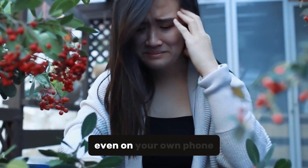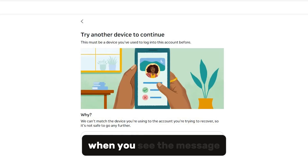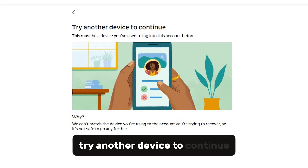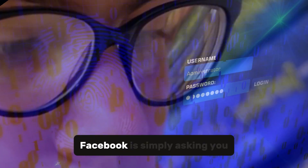Locked out of your Facebook account, even on your own phone? You're not alone. Let me explain why this happens. When you see the message 'try another device to continue — this must be a device you've used to log into this account before' — Facebook is simply asking you to confirm your identity.